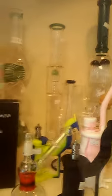We carry water pipes, glass pipes, and a lot more.